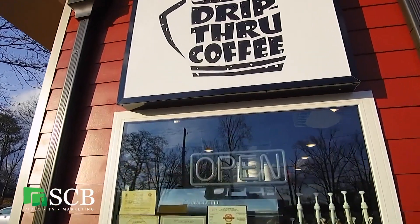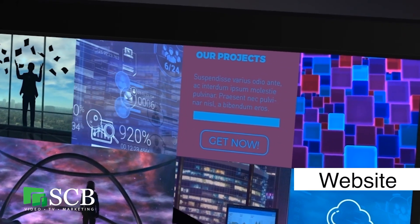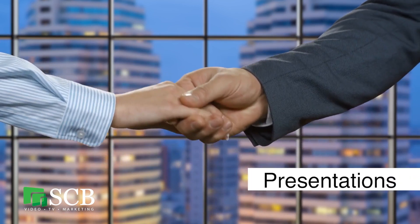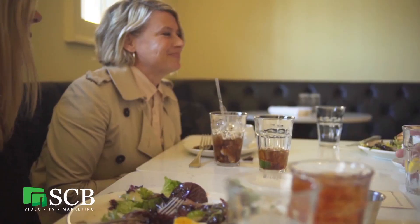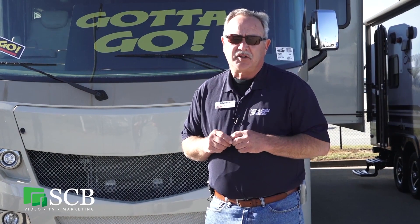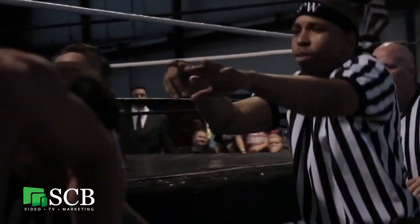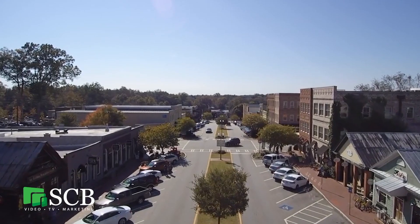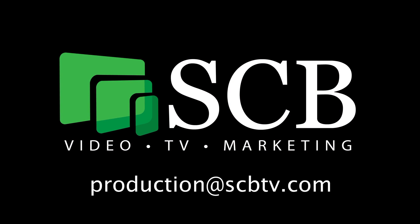Video marketing has become very important for businesses across the nation. Short videos can be shared on your website, in social media campaigns, in presentations, and in direct email marketing. At SCB TV, we understand where the video industry is going and want to help take you there. Let us produce a topical video highlighting your products or services, introduce your staff, or enhance your customer reviews with video testimonials. All final productions are owned by the client. Let SCB TV produce a high-quality video at an affordable price that will make you stand out from your competition. Email us at production@scbtv.com.